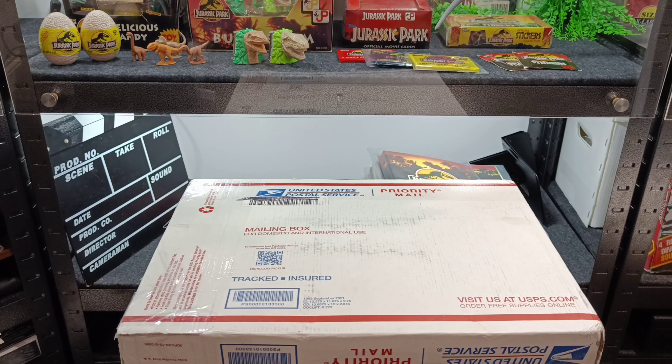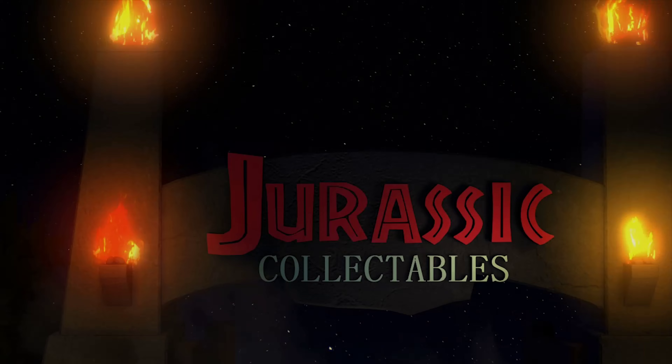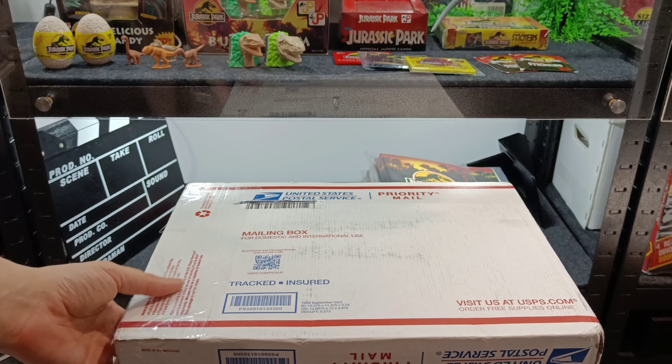Hey guys, welcome back to Jurassic Collectibles. I have an impromptu unboxing going on today. I've had some stuff arrive and I thought, well, why not open it in front of camera. So without delay we're gonna get stuck in right away.